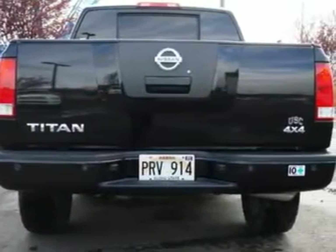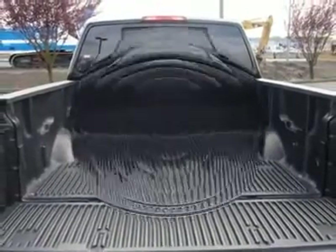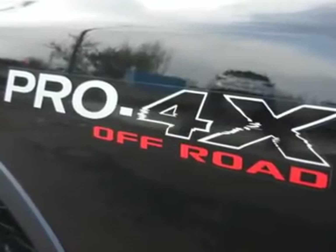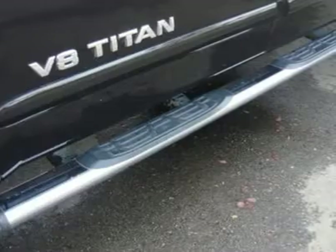The all-new for 2008 Pro 4X Off-Road Package is perfect for the person who wants to take this Titan off-road for hunting, camping, and fishing. The package includes a locking rear differential, Rancho shocks, additional skid plates, and a lower 3.36:1 axle ratio.